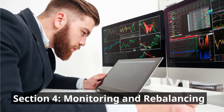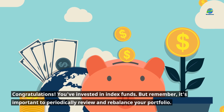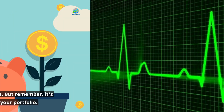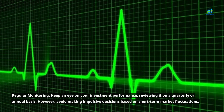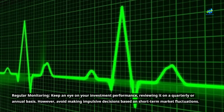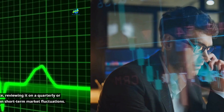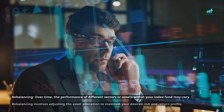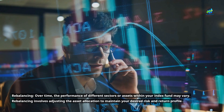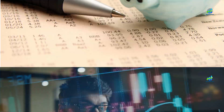Section 4: Monitoring and Rebalancing. Congratulations, you've invested in index funds! But remember, it's important to periodically review and rebalance your portfolio. Regular monitoring: keep an eye on your investment performance, reviewing it on a quarterly or annual basis. However, avoid making impulsive decisions based on short-term market fluctuations. Rebalancing: over time, the performance of different sectors or assets within your index fund may vary. Rebalancing involves adjusting the asset allocation to maintain your desired risk and return profile.